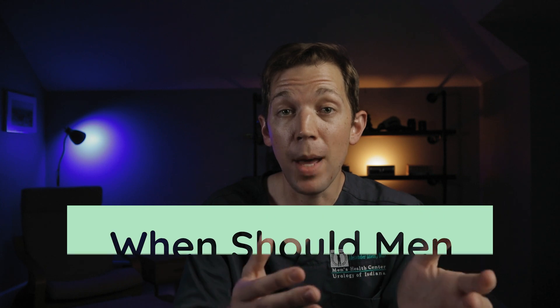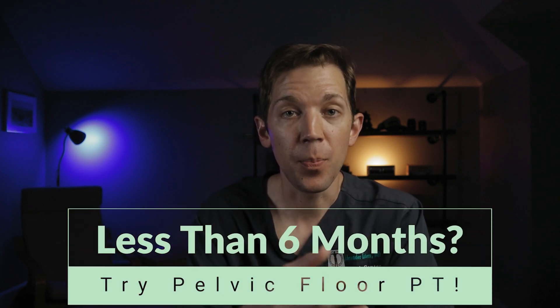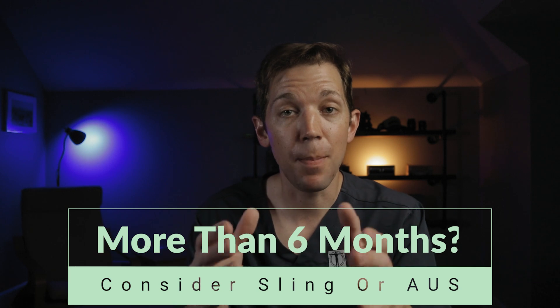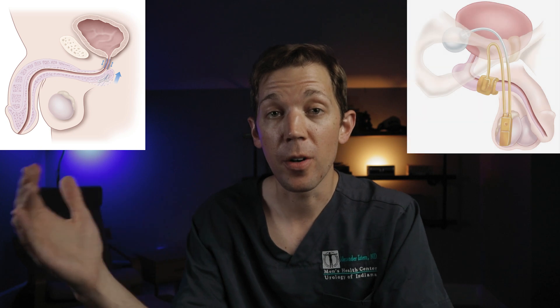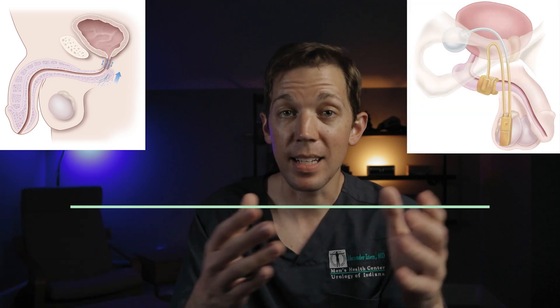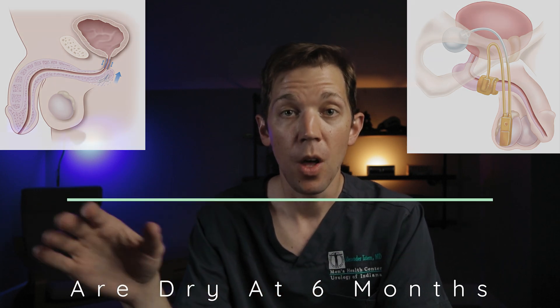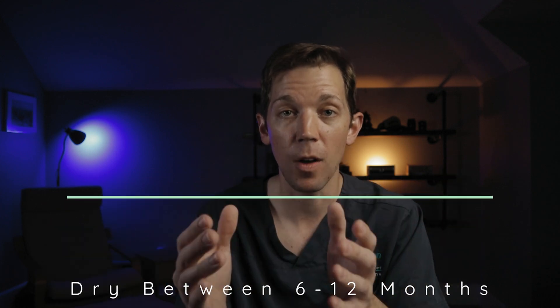So how soon should a man pursue treatment following prostate removal? In short, as soon as it bothers him. For men when it's been less than six months since their surgery, we will frequently recommend conservative options like pelvic floor physical therapy. But if it's been six months or more since a man's prostate surgery, we will typically offer either the male sling or the artificial urinary sphincter, because 90% of men who will regain their ability to hold urine without help will have already done so by then, with only an additional 4% recovering between the six and twelve month mark.